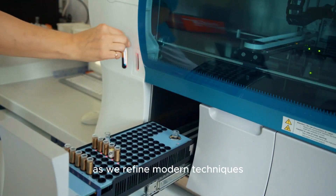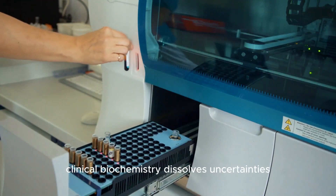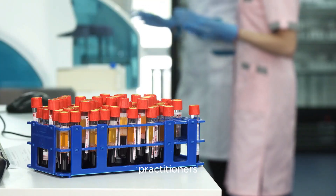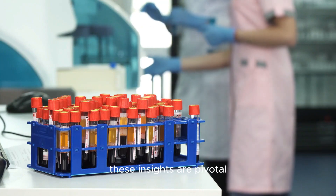As we refine modern techniques, clinical biochemistry dissolves uncertainties, giving us clarity in the previously unknown. For students, practitioners, and scholars, these insights are pivotal.